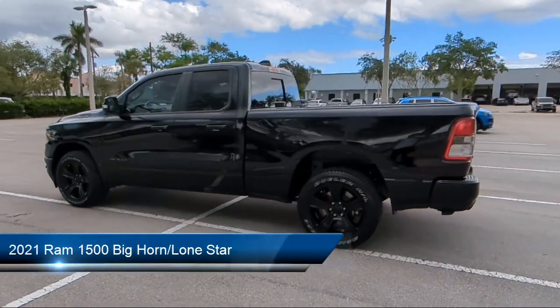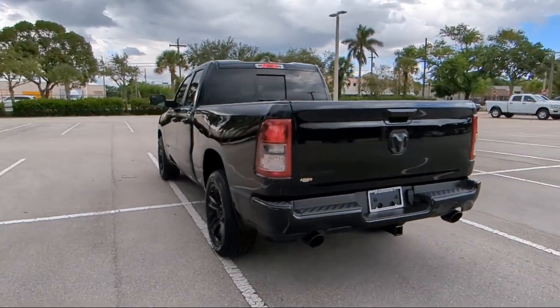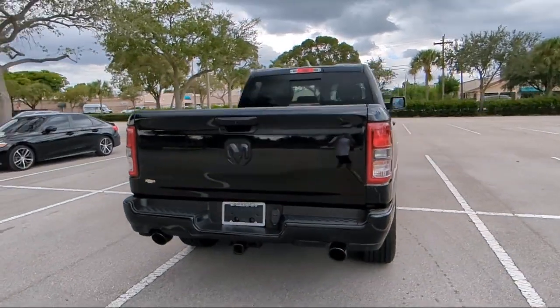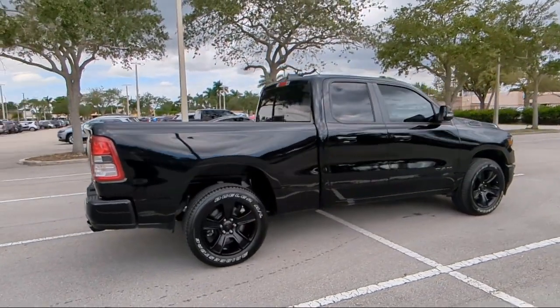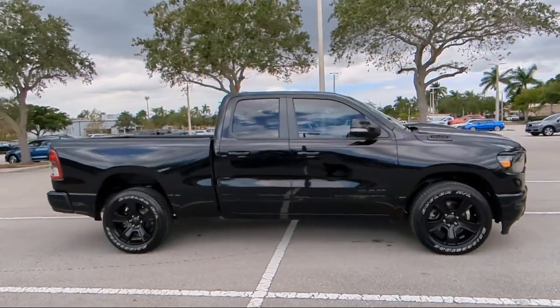It comes equipped with keyless entry, heated front seats, park view rear backup camera, heated door mirrors, chrome bumpers, remote start system, leather steering wheel with auto tilt-away, air conditioning, alloy wheels, and steering wheel controls, and has less than 40,000 miles on the odometer.